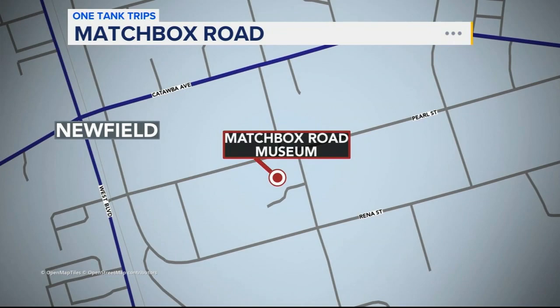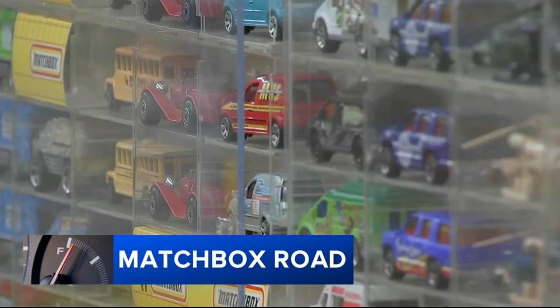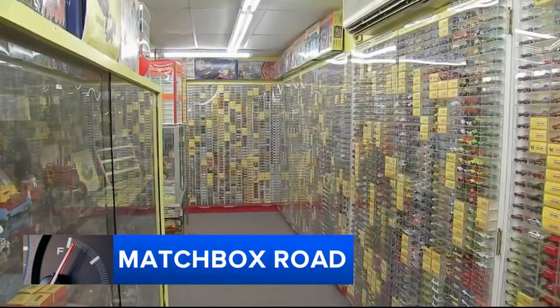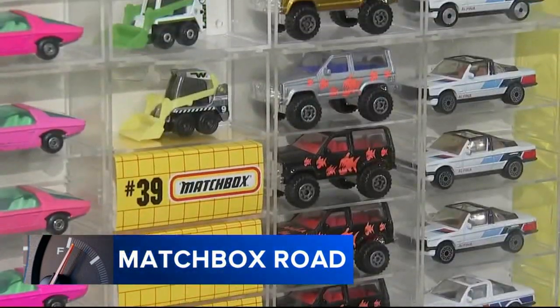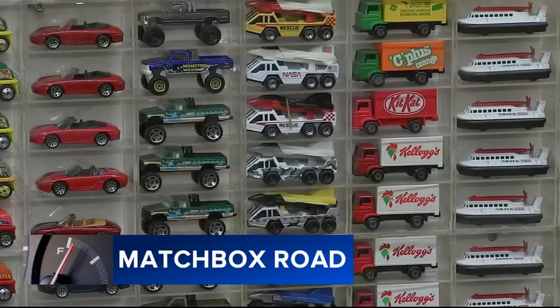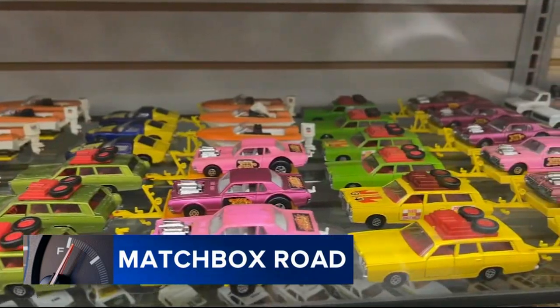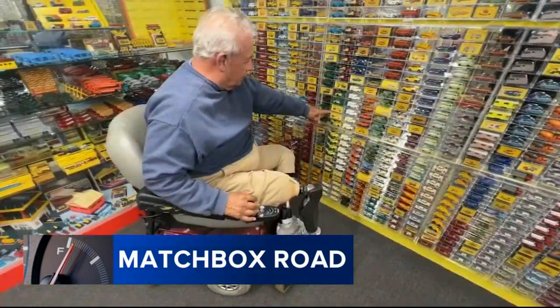Action News photojournalist Mark Ehrlich takes us inside. My name is Everett Marshall, I'm the curator of the Matchbox Road Museum in Newfield, New Jersey. One of the things I don't ever say is that I have the largest collection in the world, because somebody will always say they have one more. When Matchbox first started, I would be able to buy two Matchbox toys, and that's how I first started — but it was a playing thing, not a collecting thing at that point.